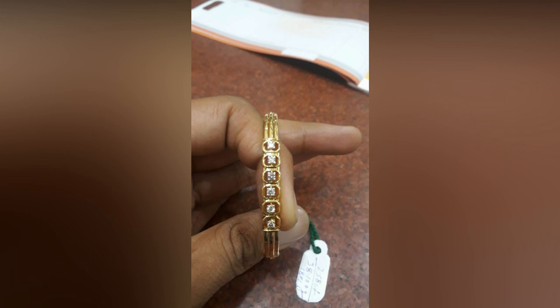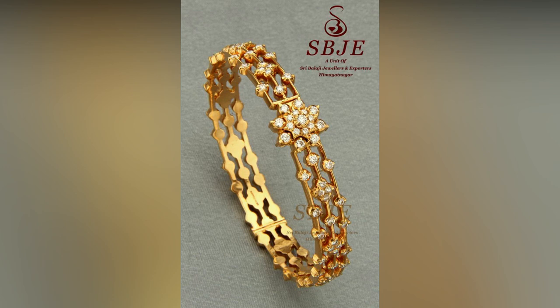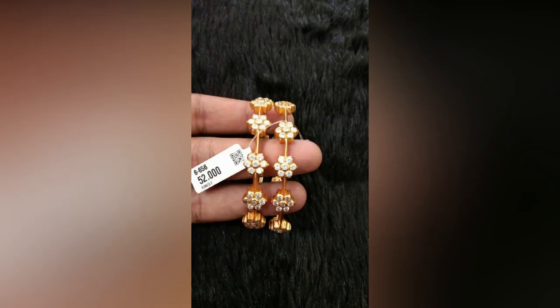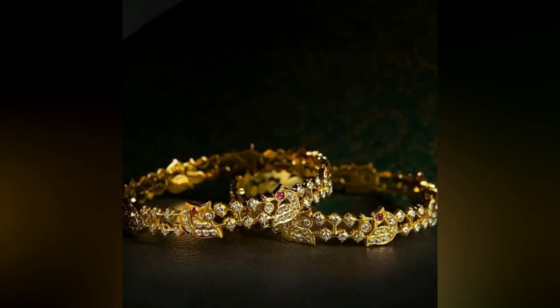If you are thinking of buying new and trendy designs in gold stone bangles, surely this collection can help you in selecting. With so many different designs and weights, this catalog is unique. Whether it is about a saree or long frock, adding bangles to our wrists can instantly add a charming vibe.